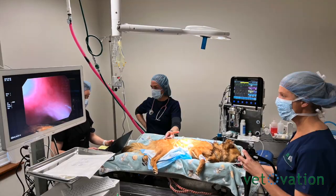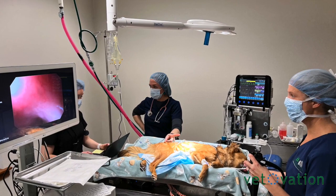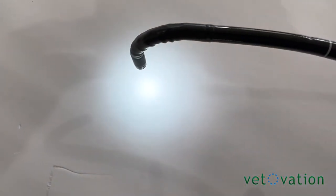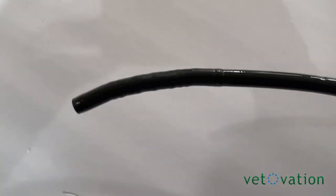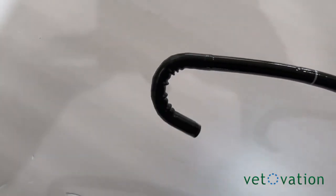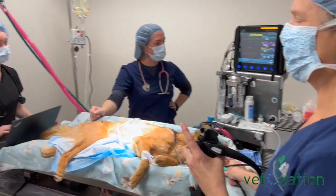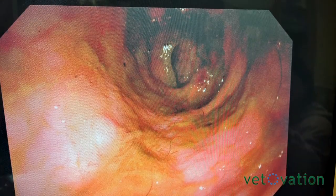A set of instruments become an extension of their hands. The instruments are the size of a q-tip. This enables the doctor to biopsy tissue, cut and coagulate, or remove a foreign body — just like they would offer in a human hospital.